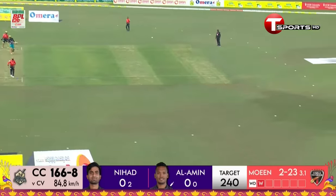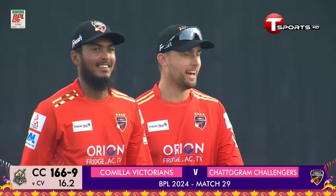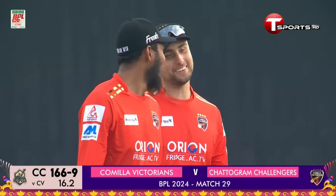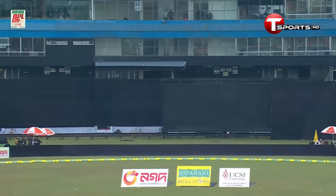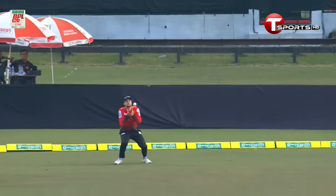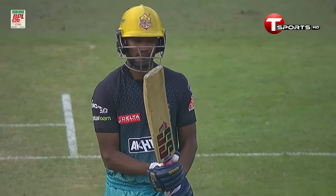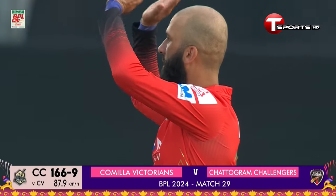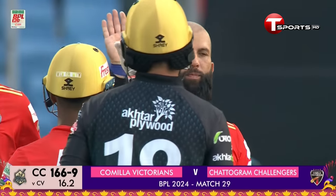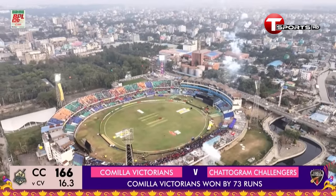He goes big time but it's going to go into hand — whatever they're trying is not working. That's two in two for Moeen Ali — he's on a hat-trick! Going for the big one, didn't get a hold of it, and Will Jacks took an easy catch. He's on a hat-trick now — and he does it! He's got his hat-trick — oh, this is a day for records! Moeen Ali completely foxes the batter, ending with a hat-trick. What a performance!